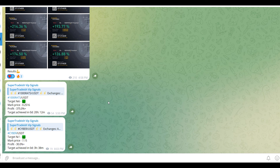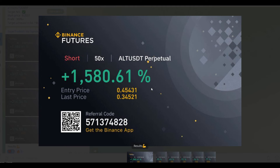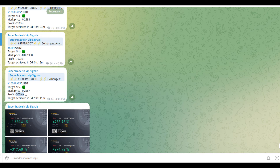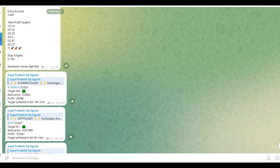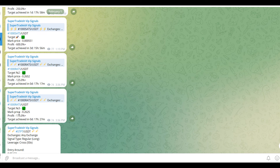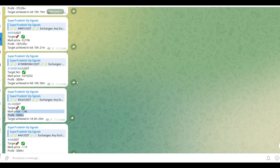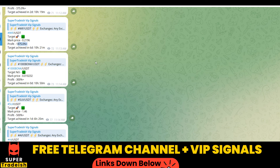On my VIP Telegram signal service group, we have been making consistent gains on a daily basis — 1,500%, 1,600% on a single coin, 400% on another coin. Almost all targets have been achieved: 300% here, 250% here. Scrolling up you can see 600% gains, 250% gains, and 500%, 1,800%, 1,900% gains on WIF coin. If you want to make this kind of money every single day, subscribe to my VIP Telegram group — link is in the description.